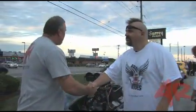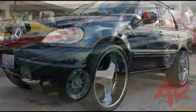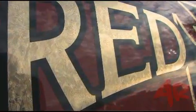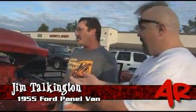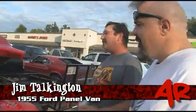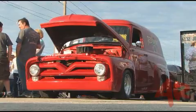And I'm here with the Red Barons, a 1955 Ford panel truck. This is Jim Talkington. Tell me a bit about it. As I understand, this is your dad's car at one point. Well, it's a father-son project. It's a 460 C6 with a Ford 9-inch, 390 gears.